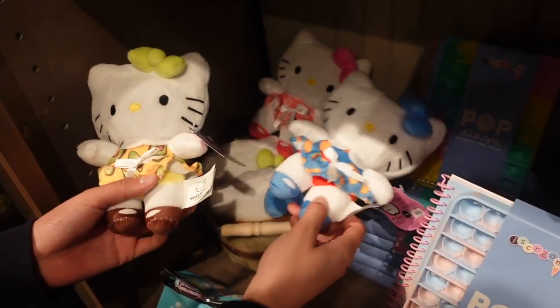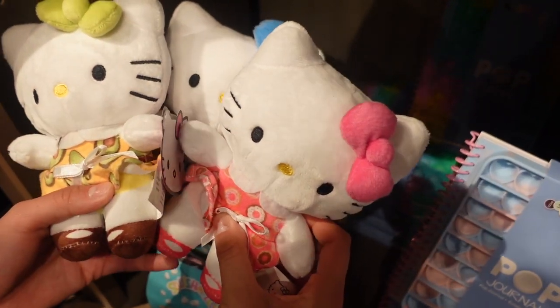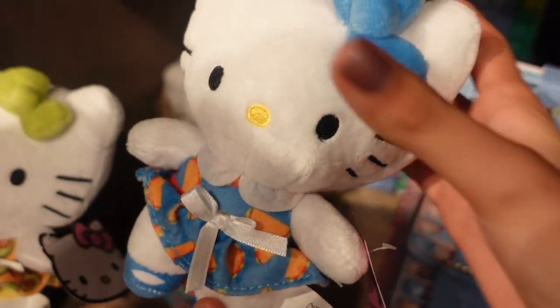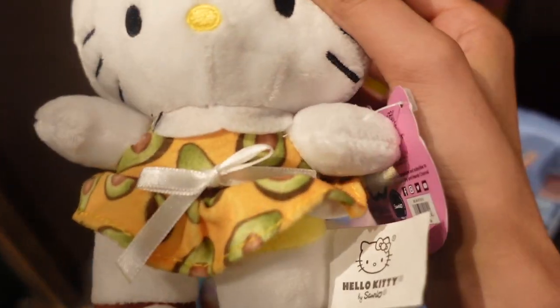As I was checking out the toy section, my sister and I found some Hello Kitty Sanrio plushies. Take a look at the characters: we have this pink one with a donut dress, Taco Hello Kitty, and a little green one inspired by avocados.